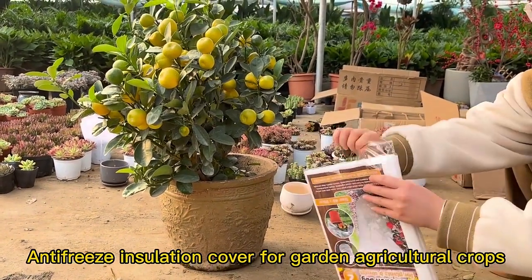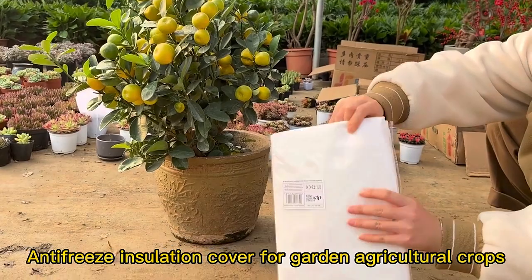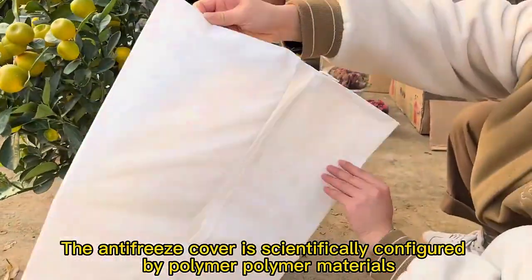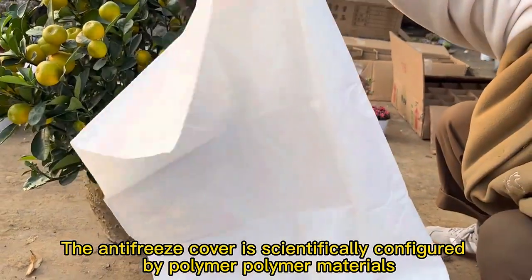Anti-freeze insulation cover for garden agricultural crops. The anti-freeze cover is scientifically configured by polymer materials.